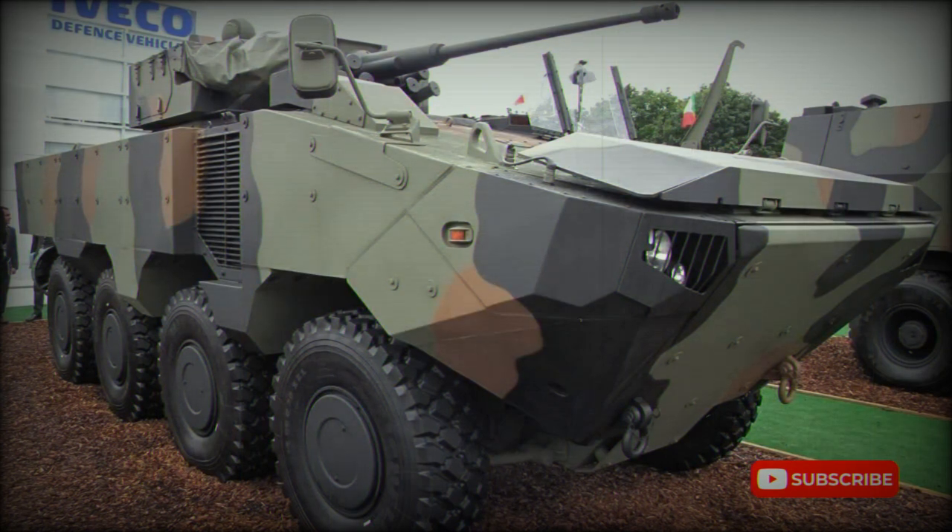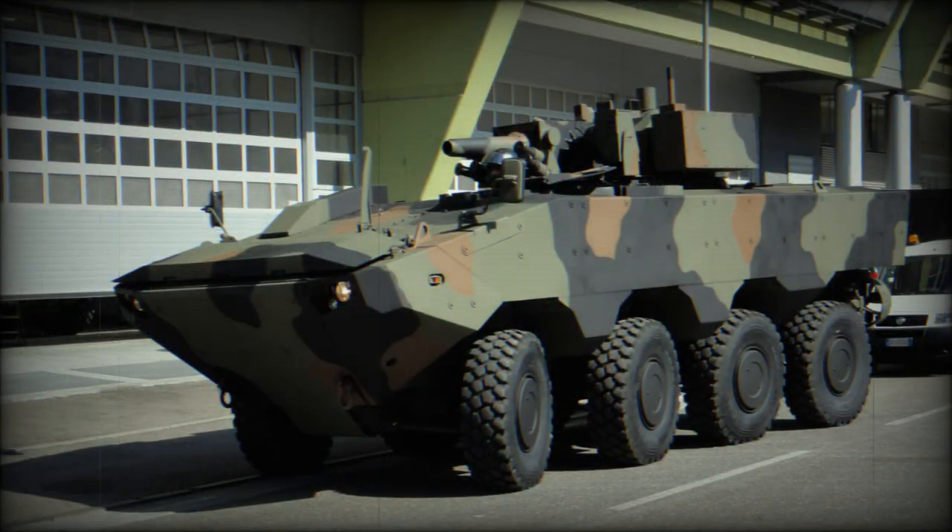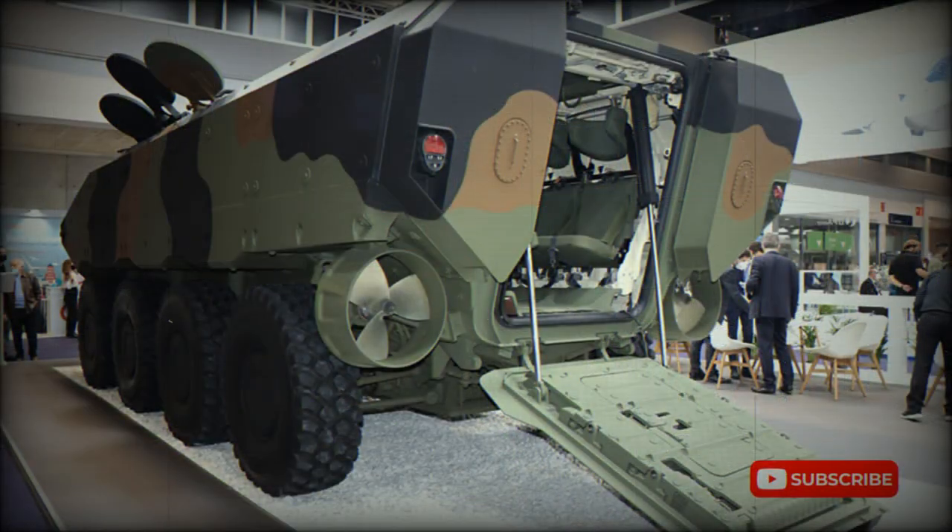The armor of the SuperAV provides protection against small arms fire, artillery shell splinters, landmines, and improvised explosive devices. An add-on armor kit can be fitted for a higher level of protection. This armored vehicle has a payload capacity of 9 tons for amphibious operation and 10 tons for land operation, so if required, it could carry significantly more armor. The vehicle is fitted with NBC protection and automatic fire suppression systems. Iveco claimed that at the time of its introduction the SuperAV had the highest level of protection in its class, though there was no official information regarding its protection level.